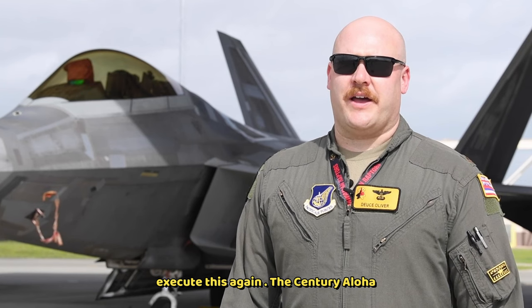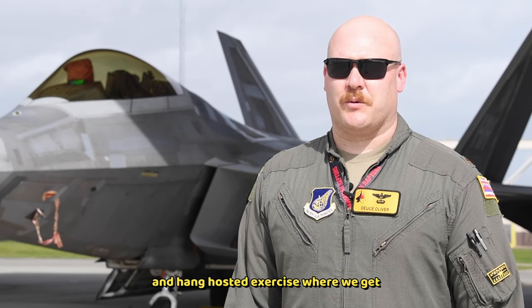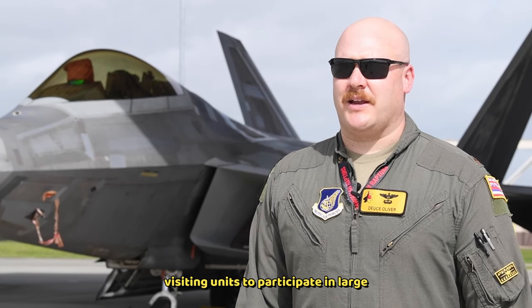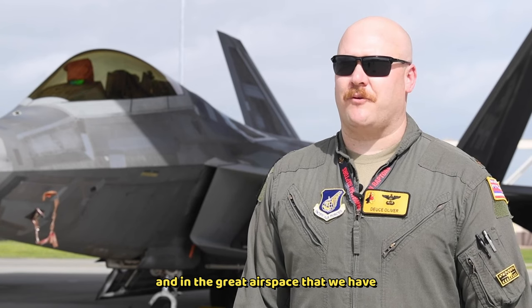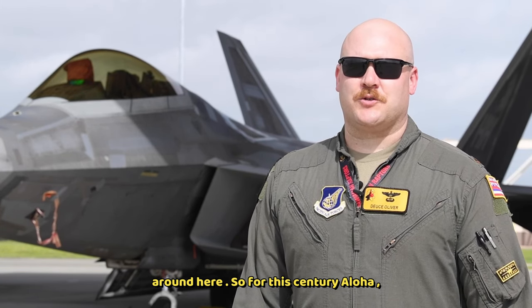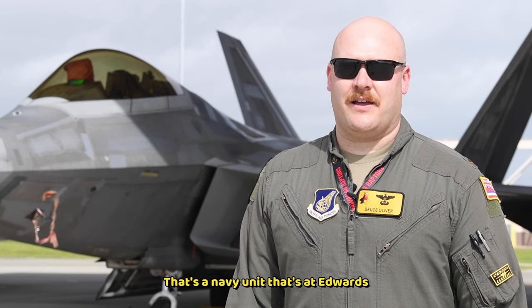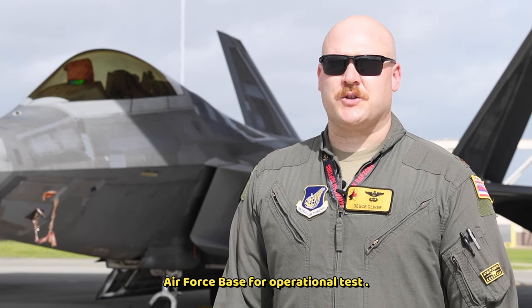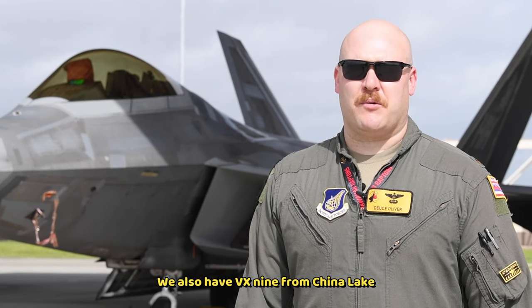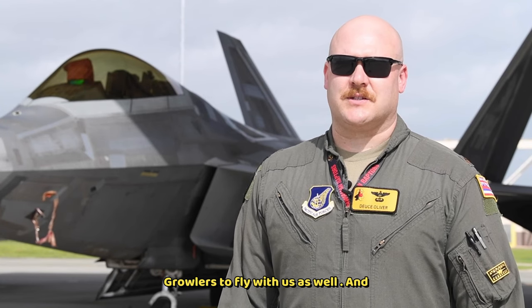The Century Aloha Exercise is an Air National Guard and HANG-hosted exercise where we get visiting units to participate in large force exercises in the Hawaiian Islands and in the great airspace that we have around here. For this Century Aloha, we've brought in F-35s from VX-9 — that's a Navy unit at Edwards Air Force Base for operational tests. We also have VX-9 from China Lake, and they've brought F-18s and EA-18 Growlers to fly with us as well.